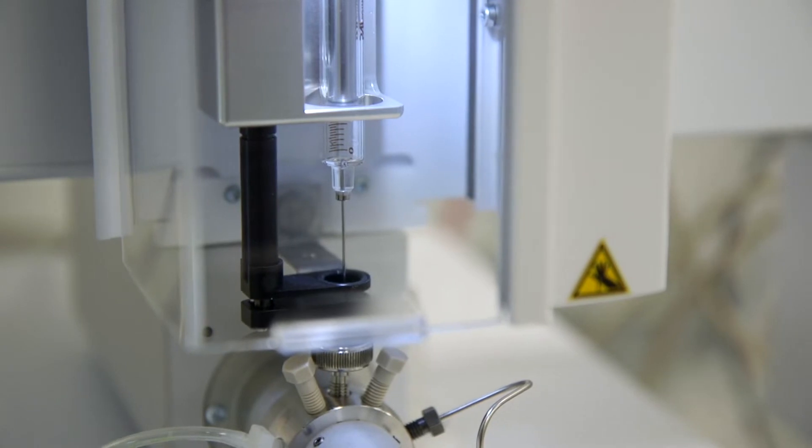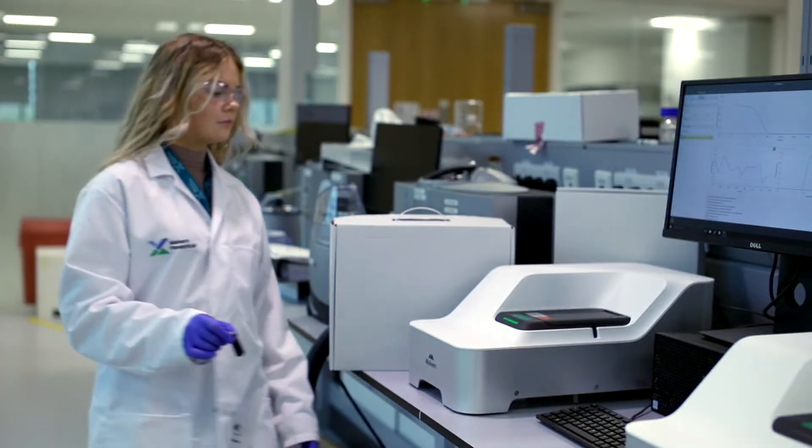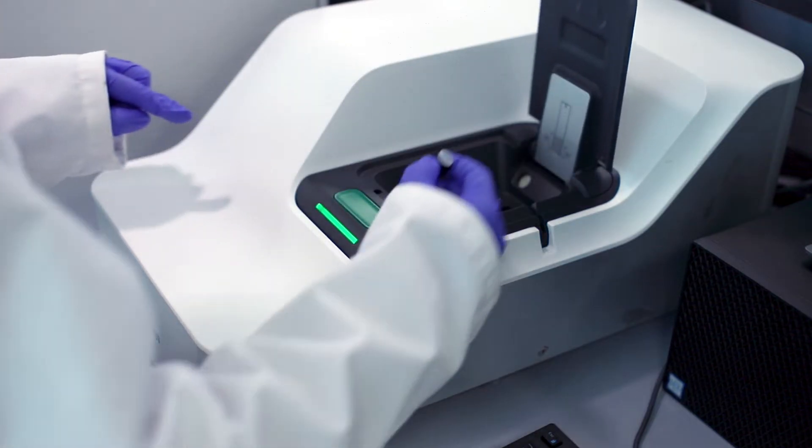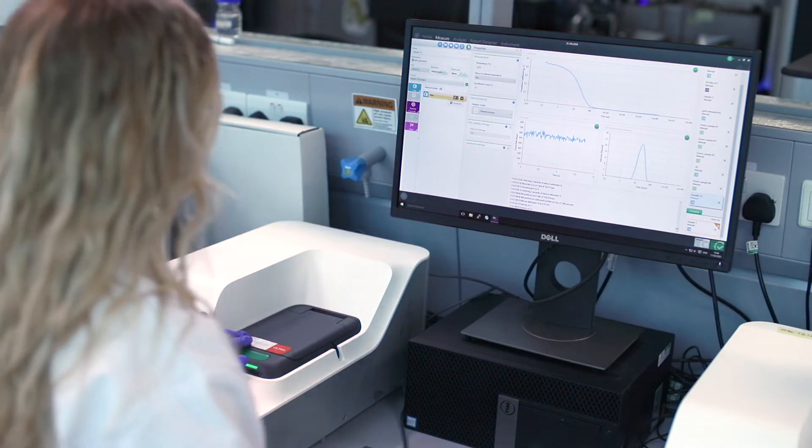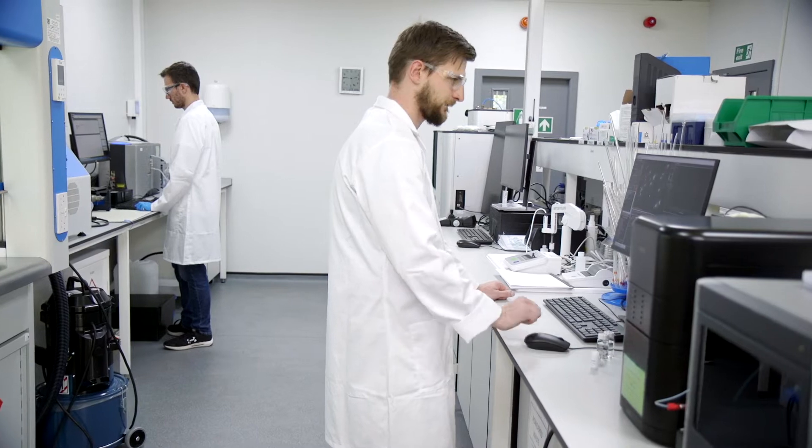Malvern Panalytical has a long track record of supporting pharmaceutical organizations in their work to bring successful nanomedicines and nanodelivery systems to the market. We have the know-how to help you strengthen your analytical workflows and innovate faster than your competition.